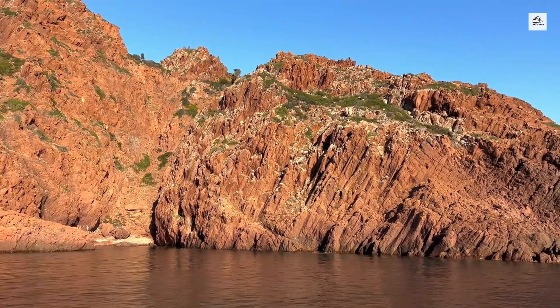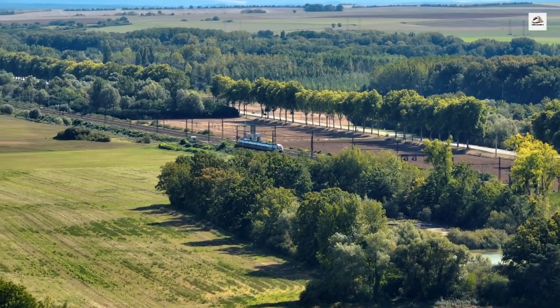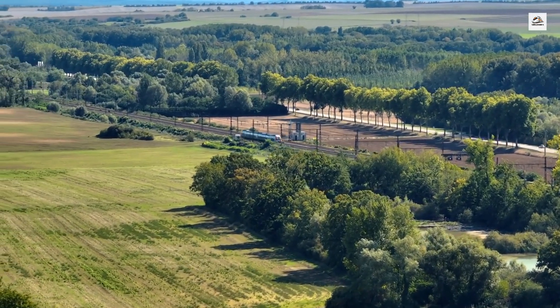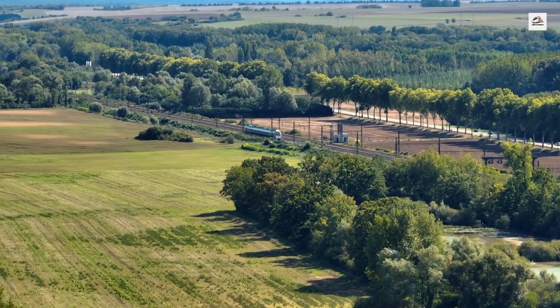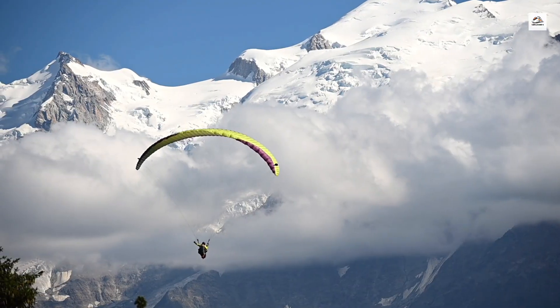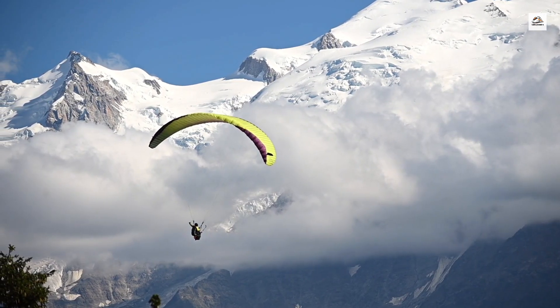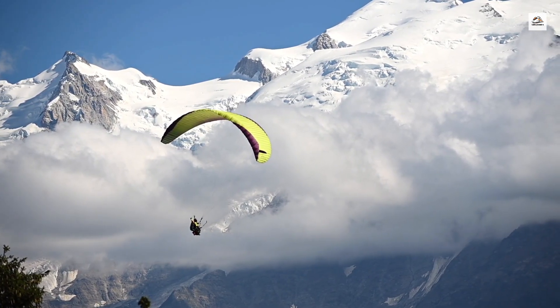While the Martigny to Chamonix train route itself isn't a UNESCO World Heritage site, it connects to areas of great cultural and natural significance. The nearby Lavaux Vineyard Terraces, a UNESCO World Heritage site, can be accessed via Martigny. Additionally, the Mont Blanc Massif, visible from the train, is part of the natural beauty that contributes to the region's global recognition.